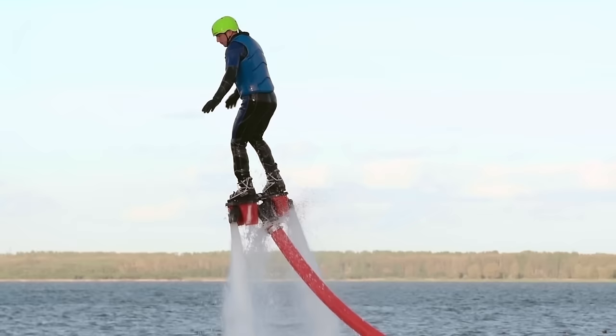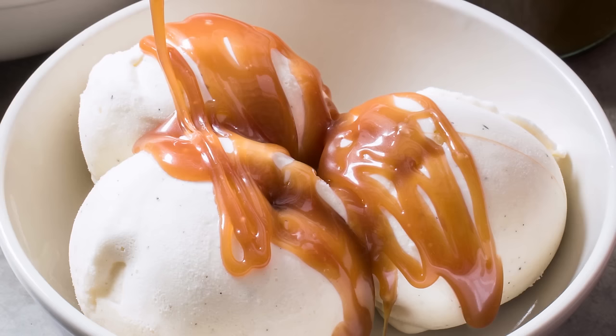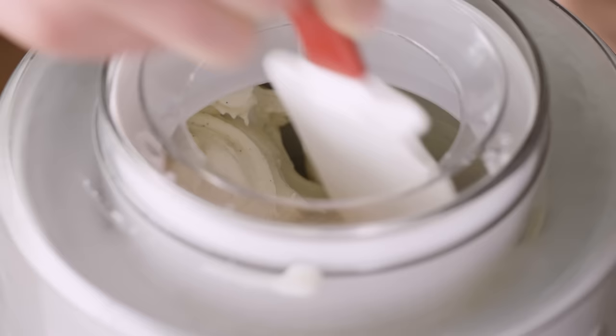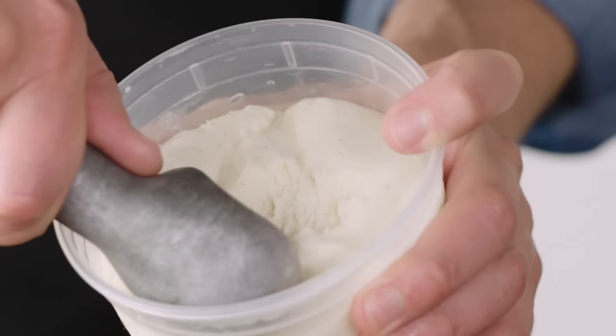If you want to make great ice cream you have to know how to control water. All ice cream bases are mostly water, ranging anywhere from 55% up to 80%, and that water is incredibly important. As it freezes during the churning process it thickens the mix and turns the whole thing refreshing and delightful. The size of the ice crystals formed during churning has a huge impact on the texture of the ice cream.